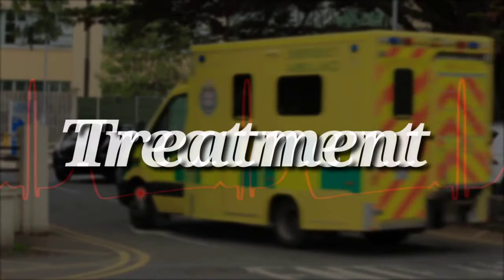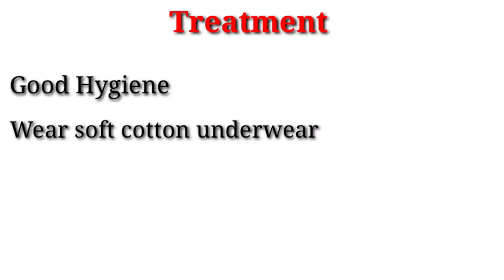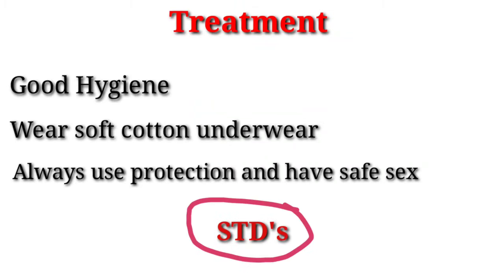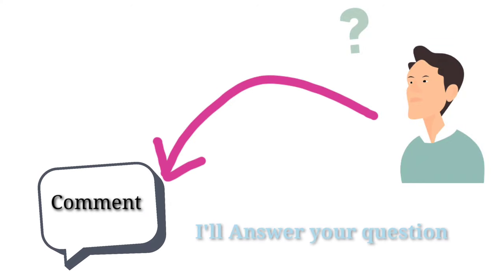If we talk about treatment of abnormal vaginal discharge: practice good hygiene, wear soft cotton underwear, and always use protection and have safe sex to prevent STDs. Are you still confused? Drop a comment and I will answer your question.